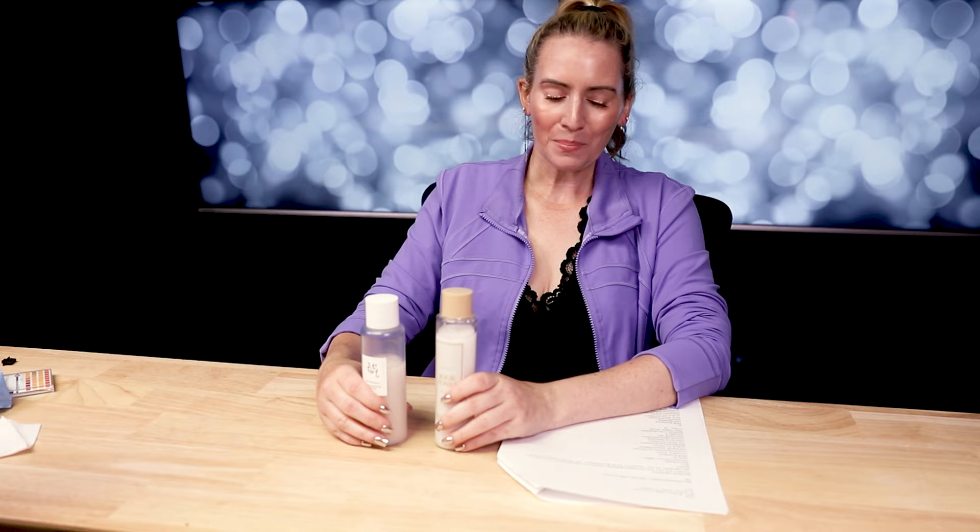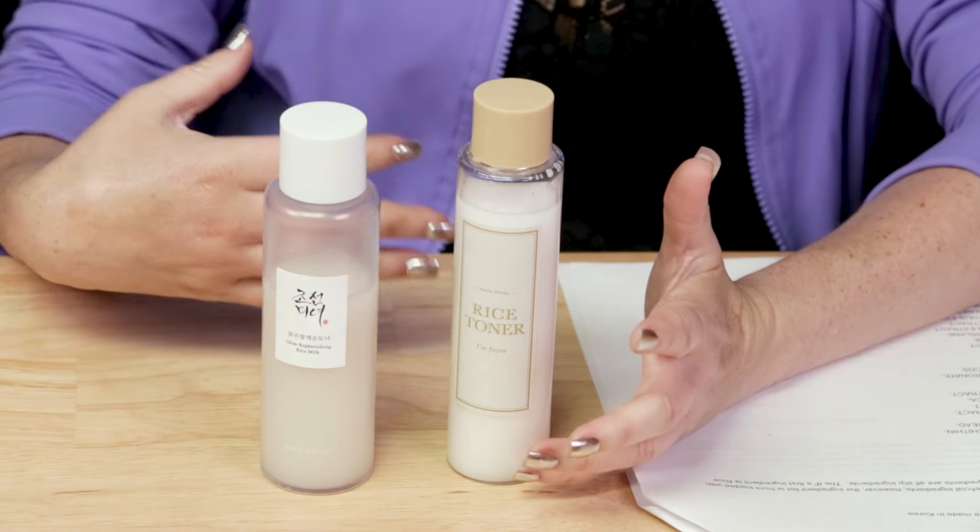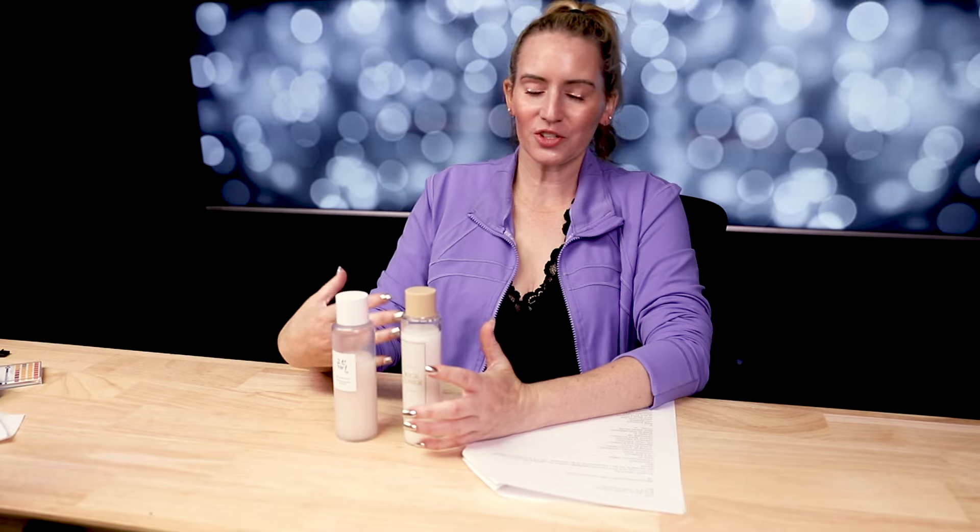On to price: right now on YesStyle the Beauty of Joseon is $18 and the I'm From is $18.20. However, when not on sale, Beauty of Joseon is about $25 and I'm From is about $28. They're both pretty similar in price with no huge difference, but Beauty of Joseon is just a touch more affordable — so I gave them a tie there.